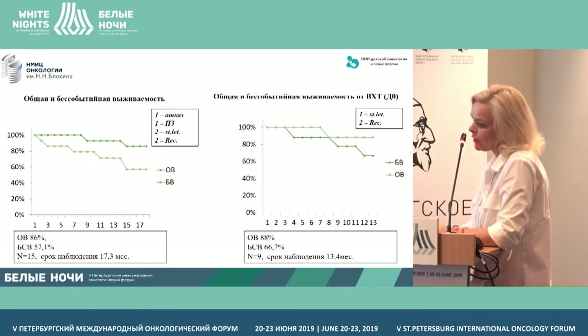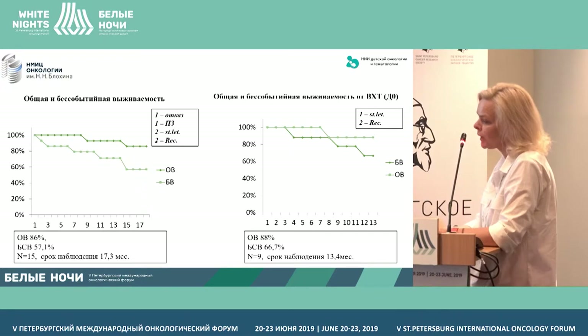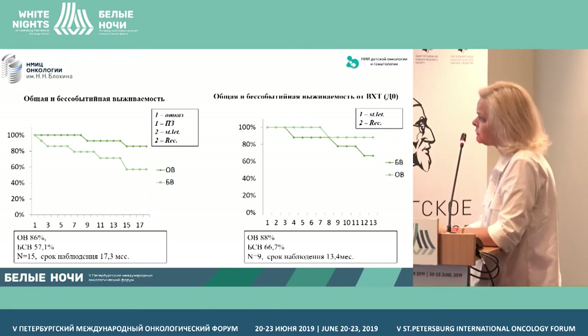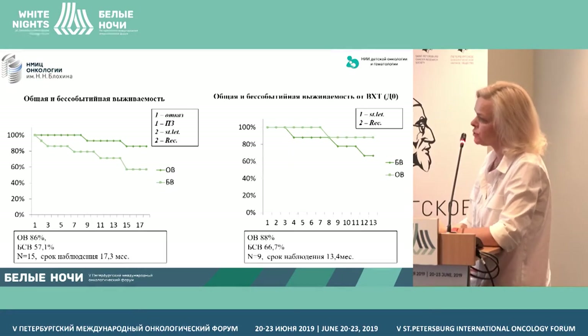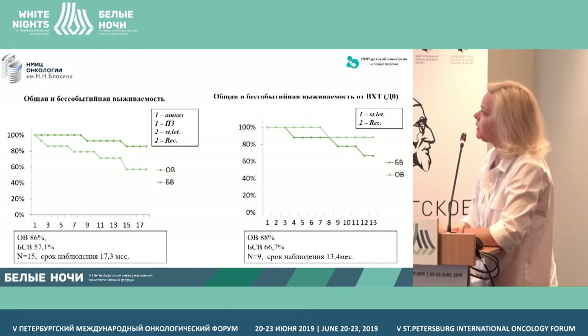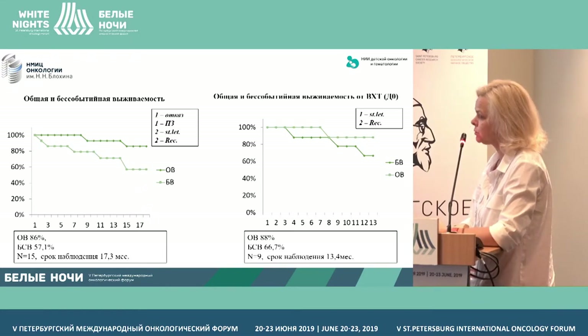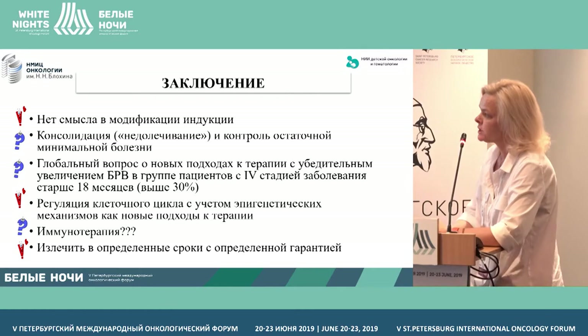Two children died. One died from progression of the disease after the stage of consolidation, but he had been receiving high-dose chemotherapy in another medical institution and was referred to us with progressing disease. One patient, 19 months old, died from strong progression two days after autotransplantation of peripheral stem cells. Two children are relapsing — one at 13 months and the other at 10 months after metastasis into bones. Among those who fully completed the program, one died from progression and two patients relapsed and are now in the process of therapy.